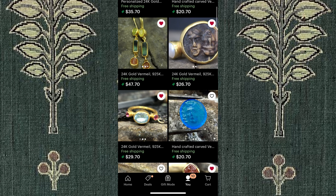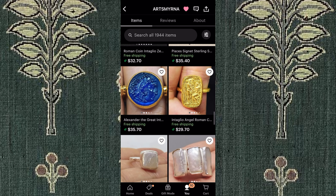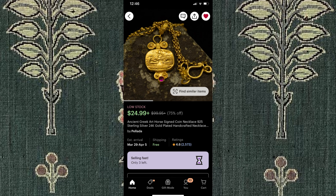Other similar jewelry stores on Etsy include Palata and ArtsMyRNA. I love how all their jewelry gives off this ancient mystical vibe. All of their items are around $30, which is pretty cool. They are inspired by Roman art.